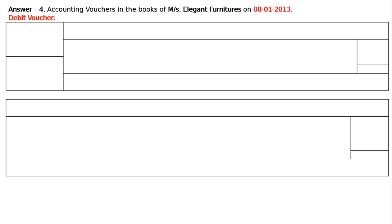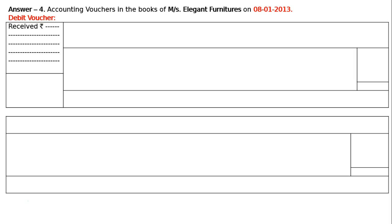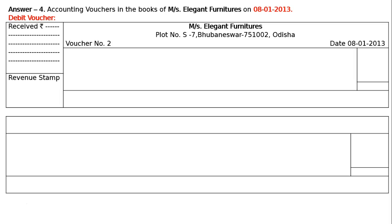Debit voucher. In the received rupees box, write down 5000. Below that box, write down revenue stamp. In the next column, write the name of the shop: Messrs. Elegant Furniture, Plot number S7, Bhubaneswar 751002, Odisha. Write voucher number 2. On the right side, write date: 8th January 2013.